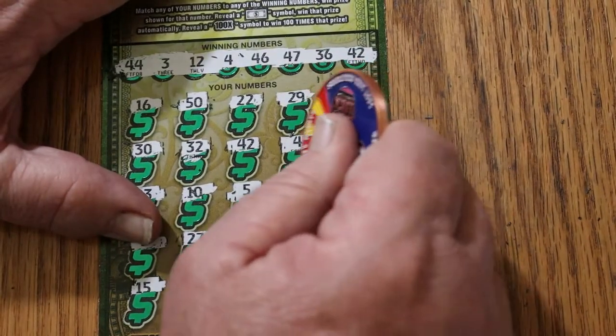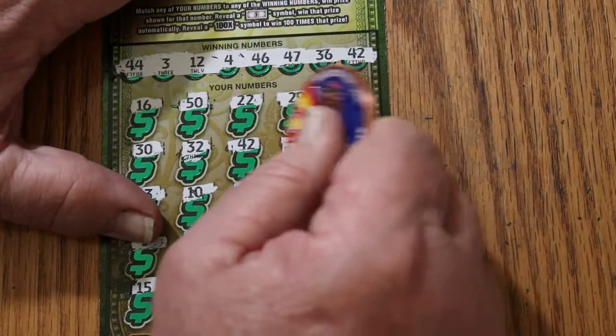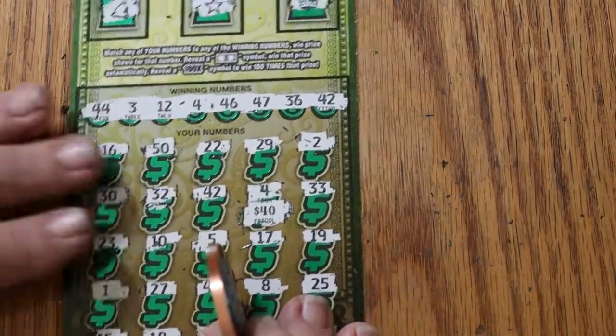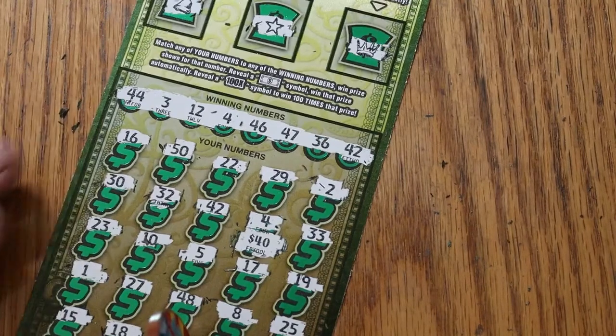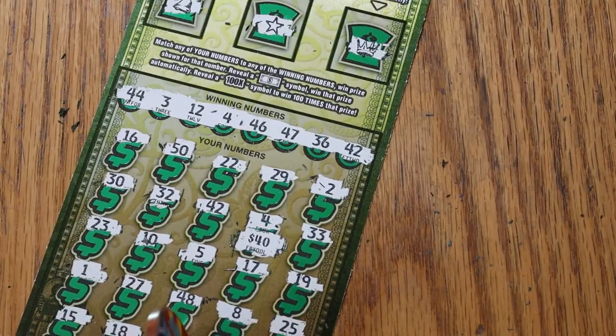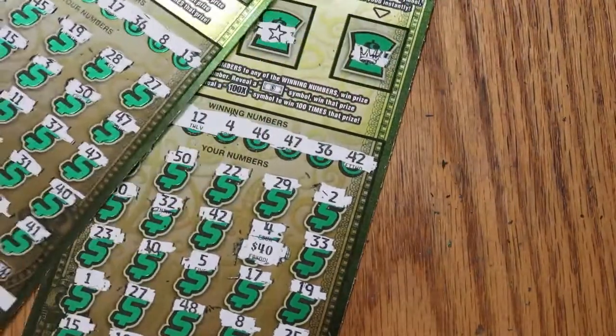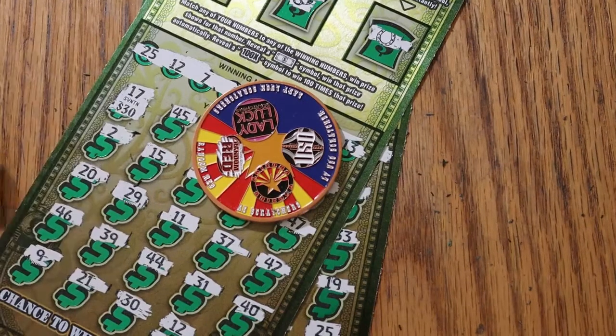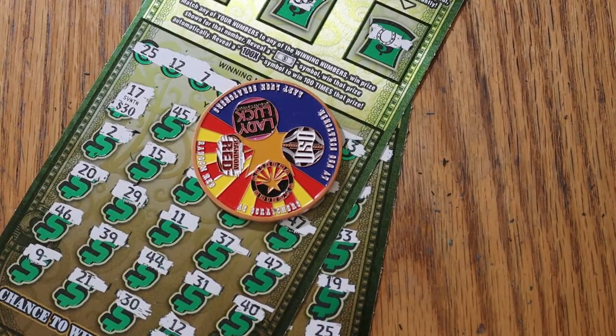Alright, here we go again — 40. Not too bad. It was a $90 session, and it wasn't a profit session, but 80 back: 40 there and 40 there for 80. I can live with that. That means I scratched three big boys for $10, or $3.33 each. I could do that all day long.